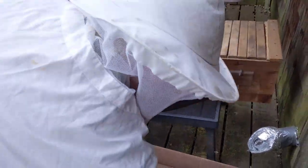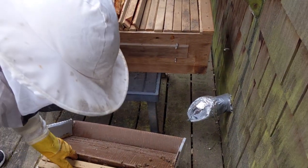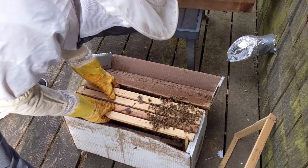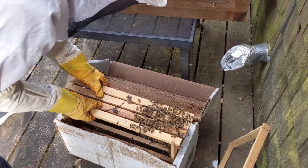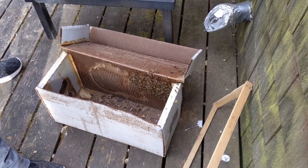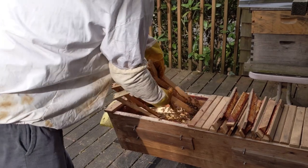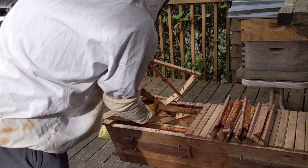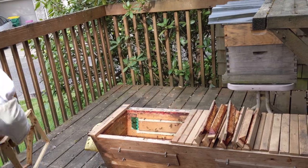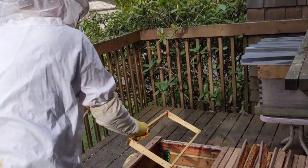Can you take more at a time? Yeah, like the whole thing. Just take it and shake them in there. Never said I was graceful. Hopefully the queen went with that bunch.